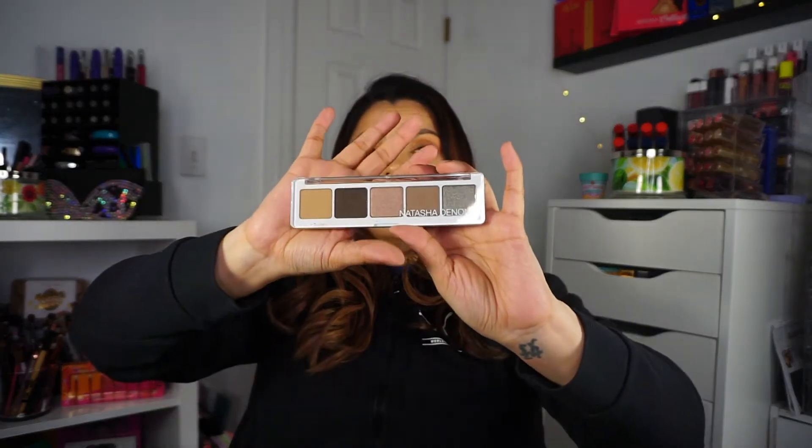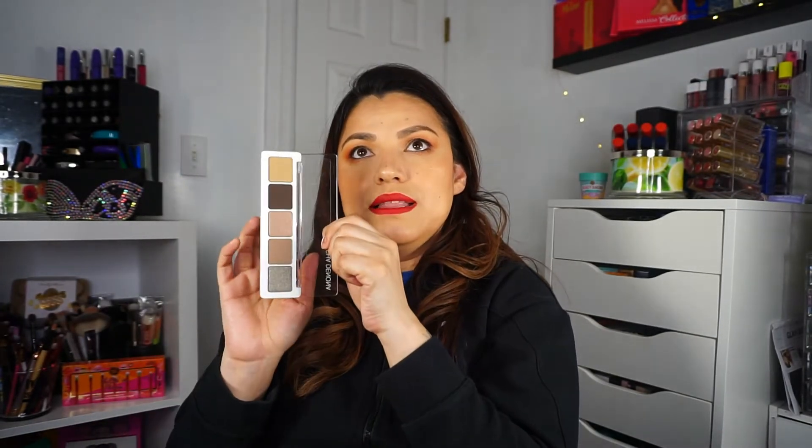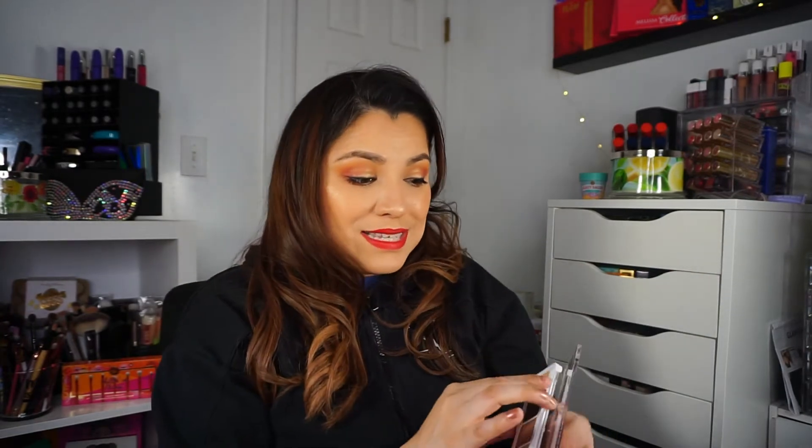I've heard she uses shadows from her other palettes and puts five of them together in this one, which looks amazing — very cool-toned. I do have another Natasha Denona eyeshadow palette I got from BoxyCharm, and I also chose a Natasha Denona palette in my premium box too. There were two options available in the base box, but I'm just happy I got a Natasha Denona palette. The shades look really pretty.